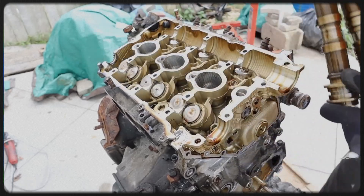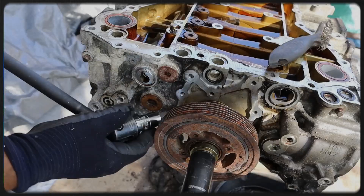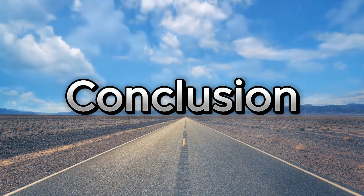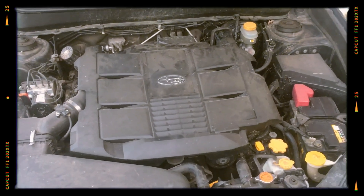This characteristic might be a consideration for those looking for more fuel-efficient options, but it's often accepted as a trade-off for the engine's robust performance and power. Despite these issues, the EZ36 has a reputation for being a durable and reliable engine.